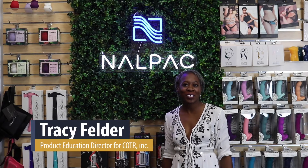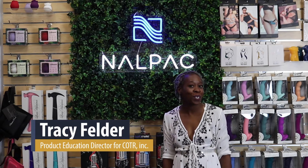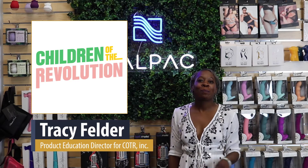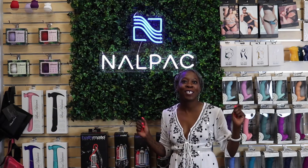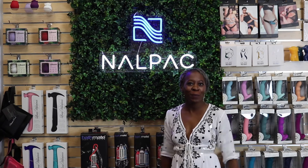My name is Tracy Felder, and I am the Product Education Director for COTR, Inc., which stands for Children of the Revolution. We are the parent company for B-Vibe, Lalonde, and the Cowgirl. I'm so happy to be a part of this Now Pack What Brought You In Today series, so let's jump into it.